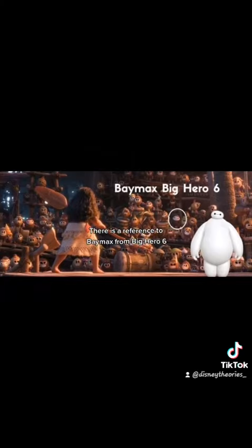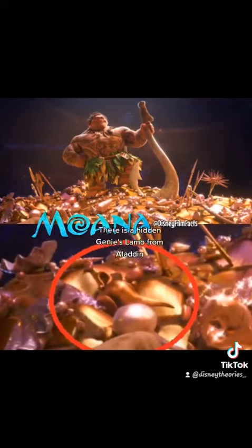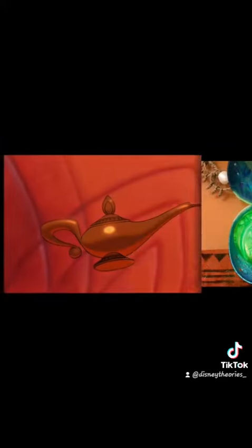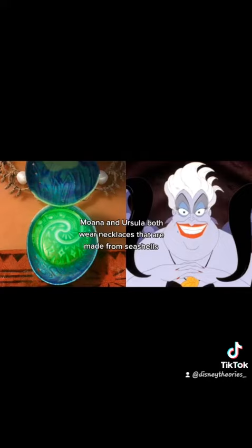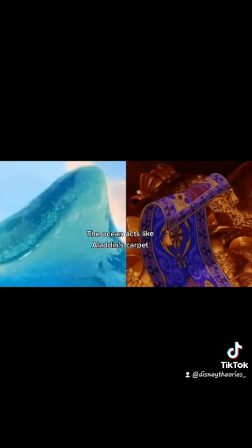There is a reference to Baymax from Big Hero 6. There is a hidden genie's lamp from Aladdin. Moana and Ursula both wear necklaces that are made from seashells. The ocean acts like Aladdin's magic carpet.